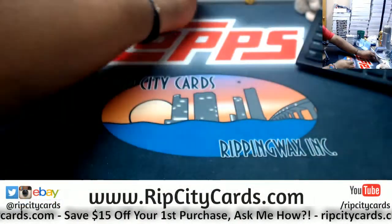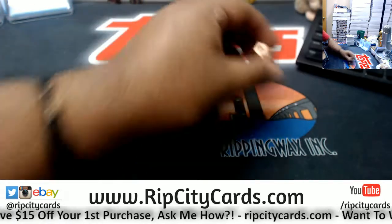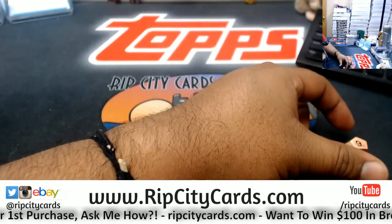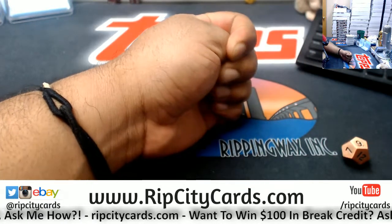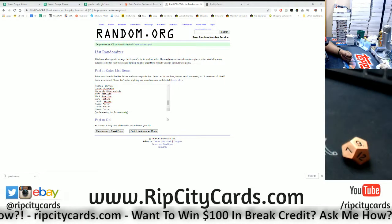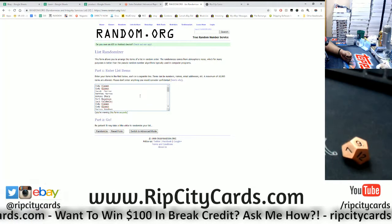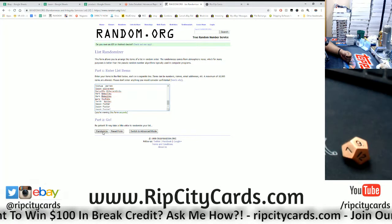So here we go, let's do this. I'm going to roll the die and one person is going to win $100 here today. We're going to go nine times in the randomizer. Let me go ahead and put that on the screen. Everyone's name that made a purchase is entered, of course. Going nine times — top name wins $100. Here we go.